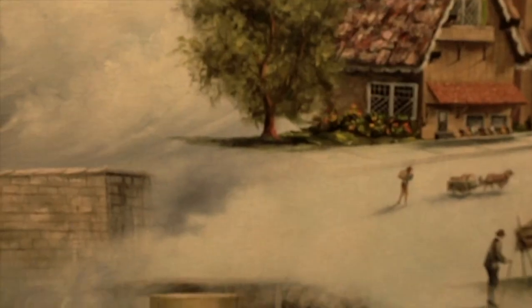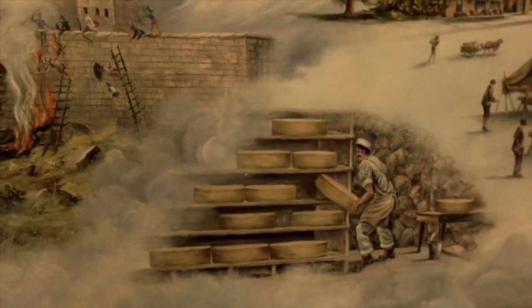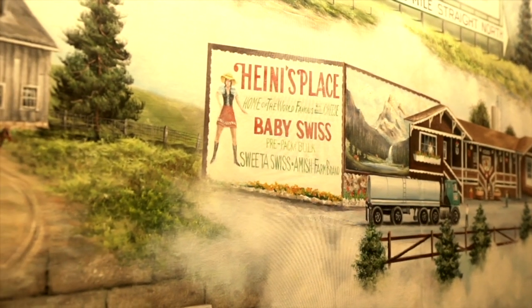Our first stop is a unique mural painted along the wall of the chalet. It tells the history of cheese as well as the Dahlwalder family who own the company. We invite you to take one of the brochures describing the painting.